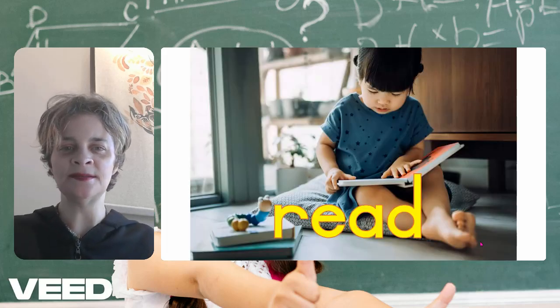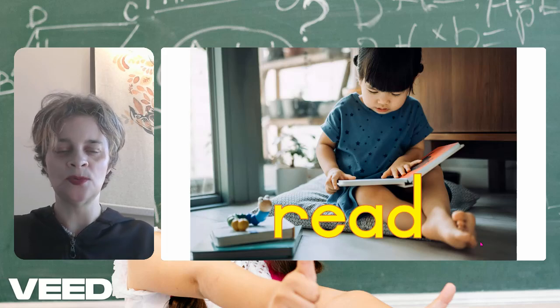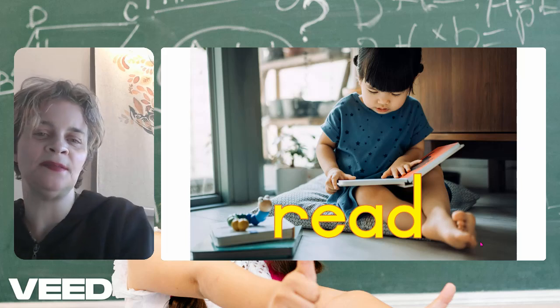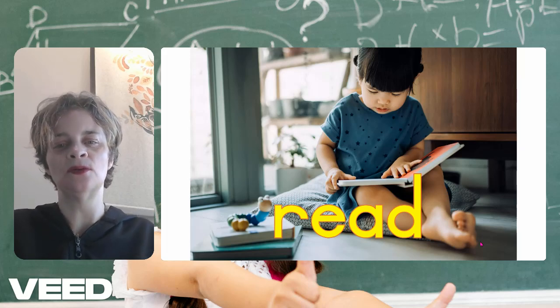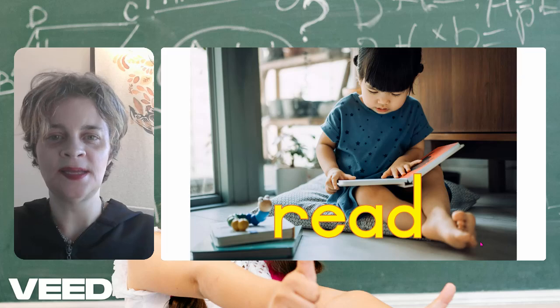Next word is read. The child is reading the book. Read — it's the act to read, to look through a book, to read words. Read is R-E-A-D.